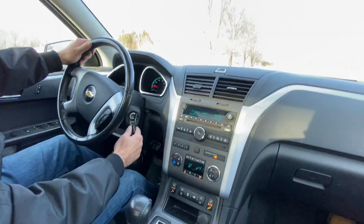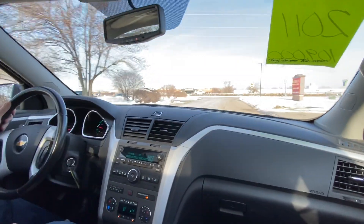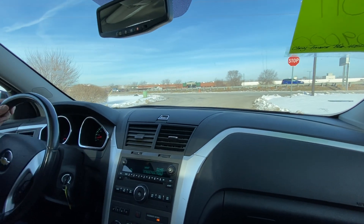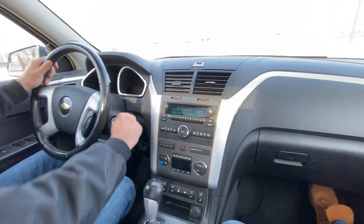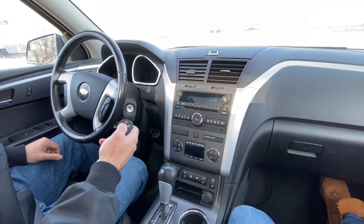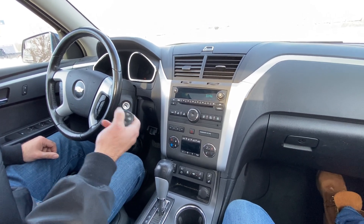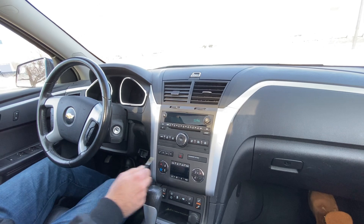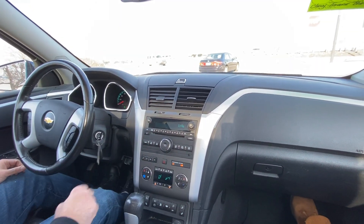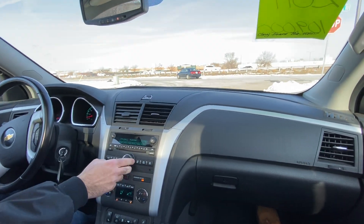With the LT trim you do get the remote factory start. When you get out of the vehicle, you lock it — it'll honk — then you hold this middle button and that should start the vehicle, as it does right now. You can set your heat and AC, and it will warm up your vehicle for up to 10 minutes. That's a nice feature.